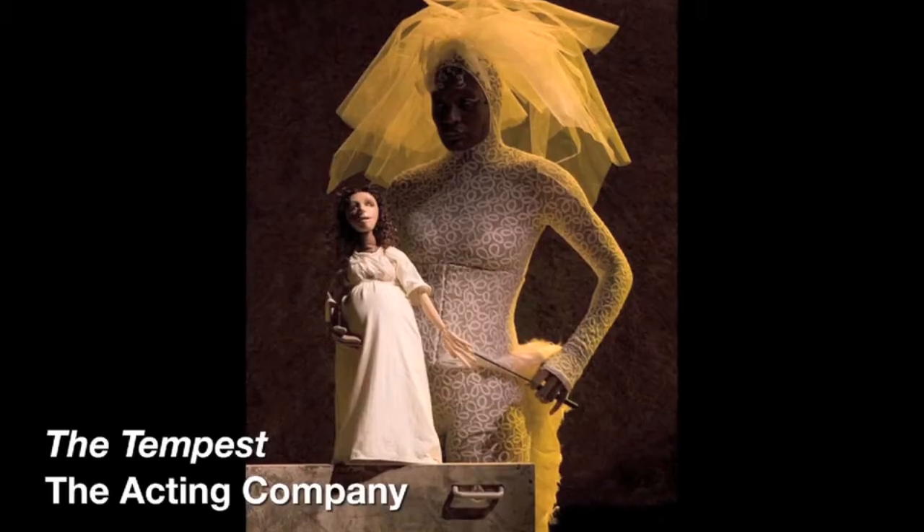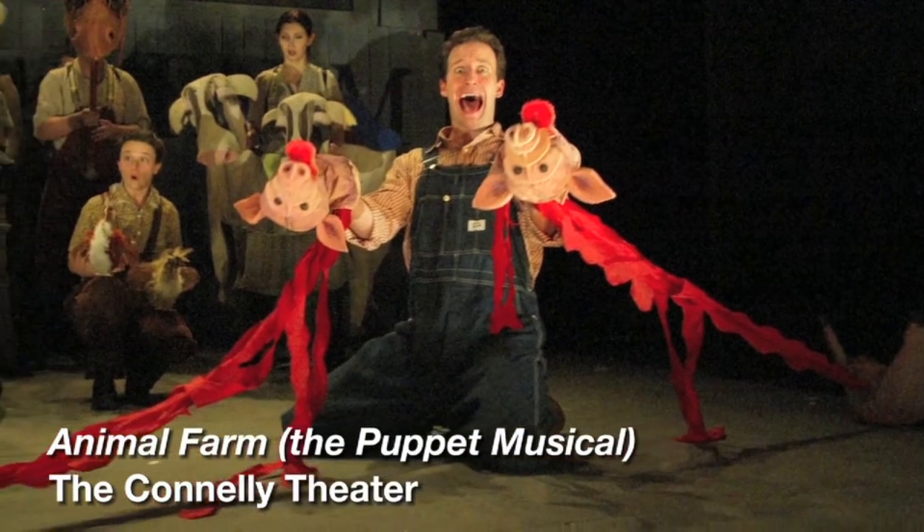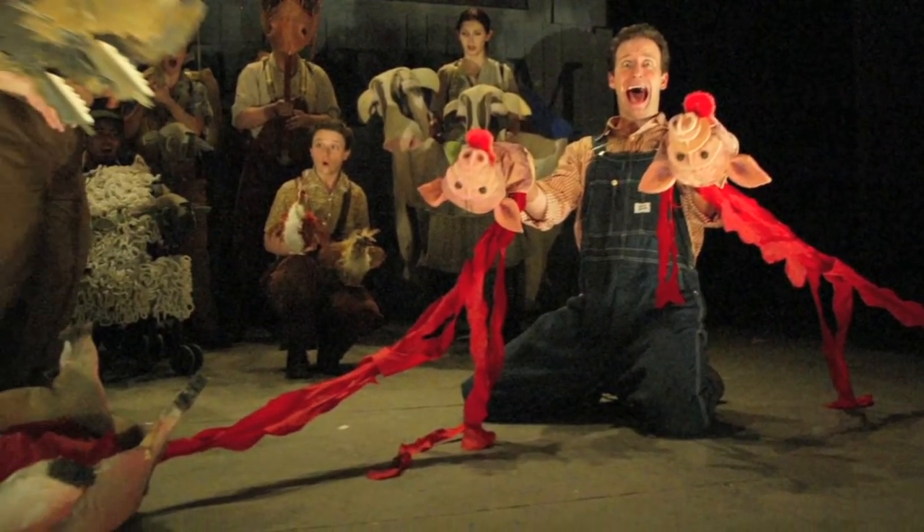Essentially, puppets bring to the stage a suite of possibilities and also a whole bunch of limitations that actors don't have. Puppets fly when they fall in love. Sometimes they die on stage. Sometimes we break them into pieces. And then they also ask the audience for a kind of engagement that I think they don't necessarily have with a human actor.